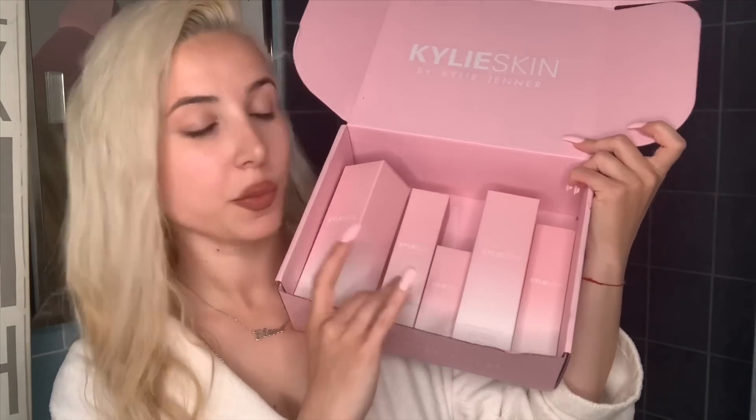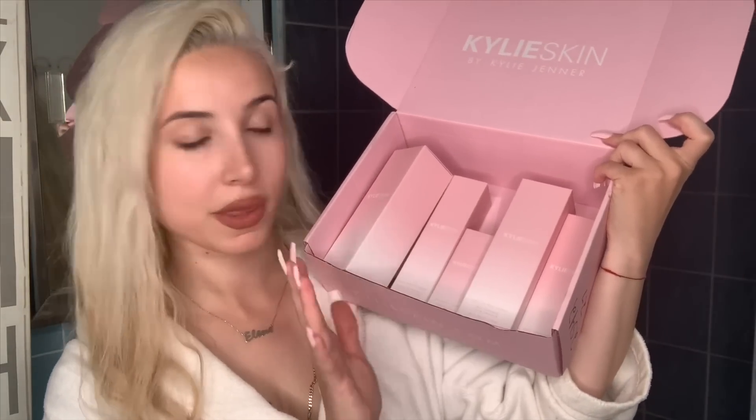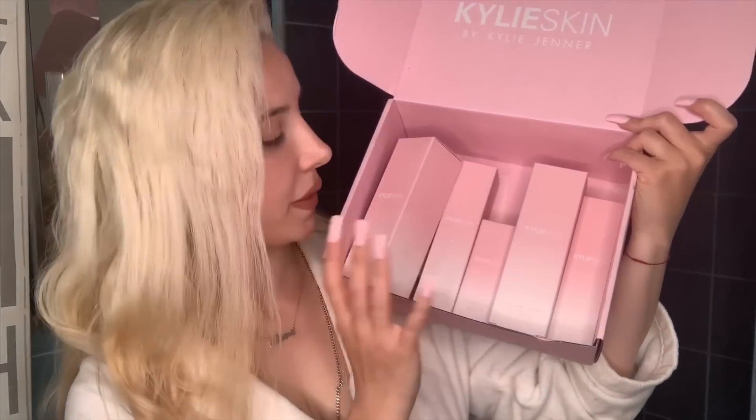I can say that Kylie always rocks with packaging — I'm in love with this pinky ombre color. The packaging is really gorgeous. Honestly, the first time I saw the products I was obsessed with the packaging and decided to order them. I use Kylie Cosmetics products and I love the quality, so I hope her skincare products will be just as good as her makeup products.